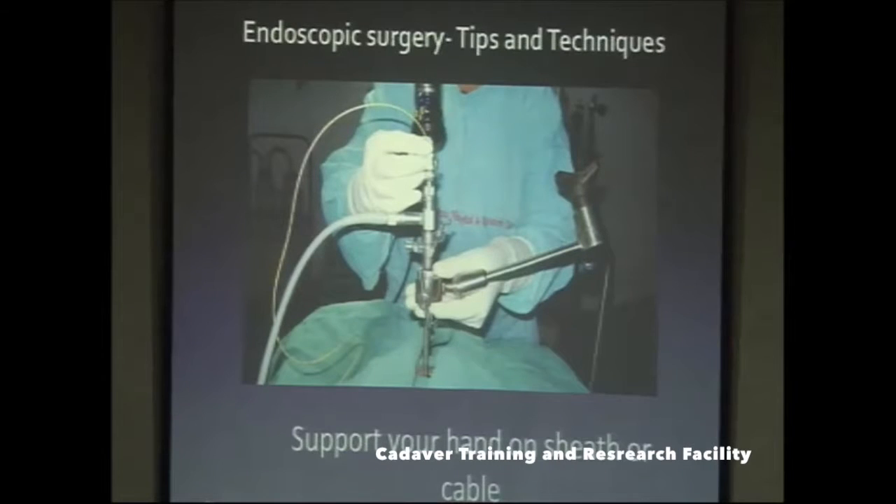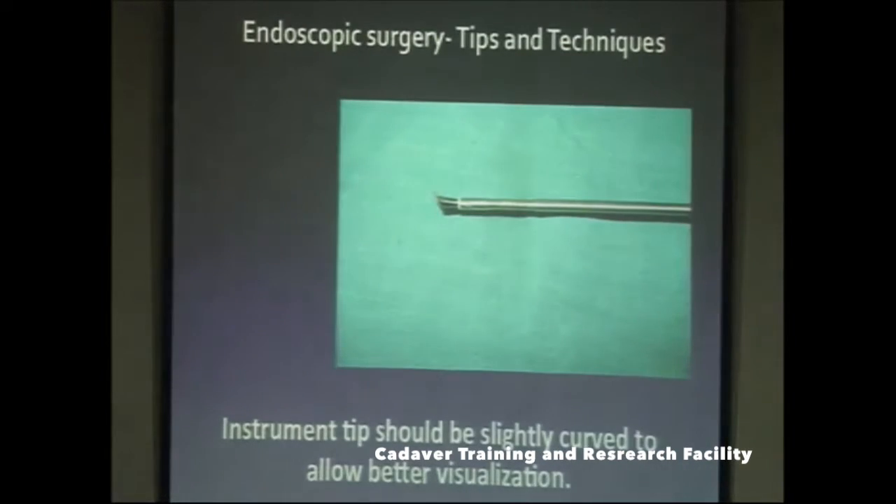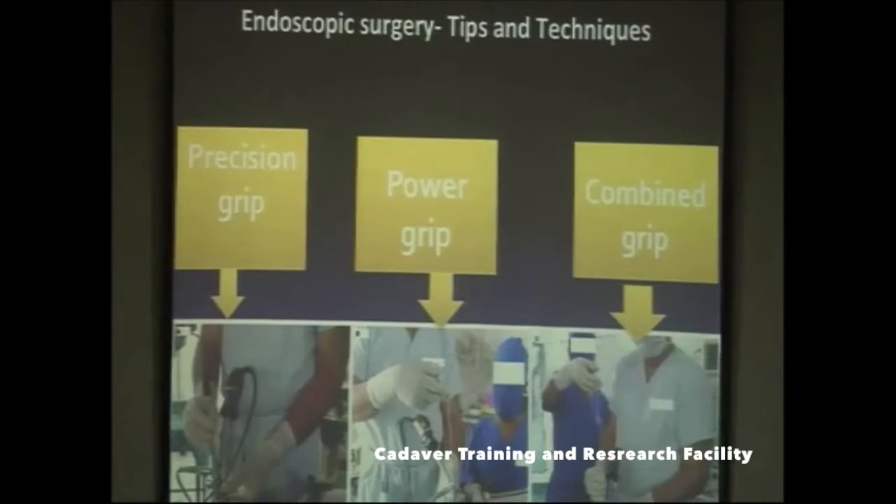This is how the telescope sheath should be held by your hand to stabilize it, and it should be connected to the rod holder with your fingers resting on it. Before starting surgery, do white balancing to get a good feel of colors. Magnification can be adjusted for zooming, but higher magnification comes at the cost of a narrower field of vision. The preferred instrument should be long, slender, with a slightly curved tip to allow better visualization inside the endoscopic cavity.